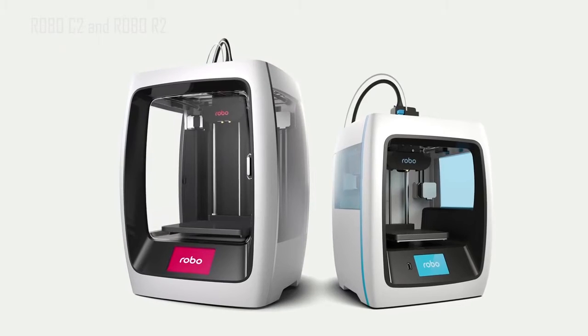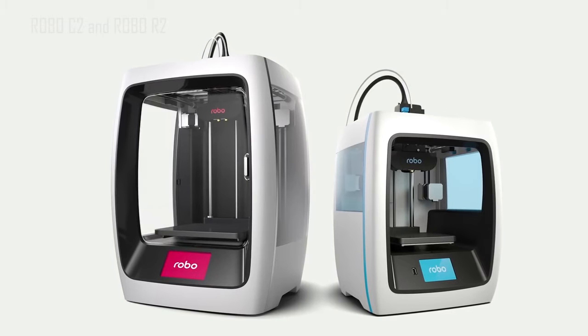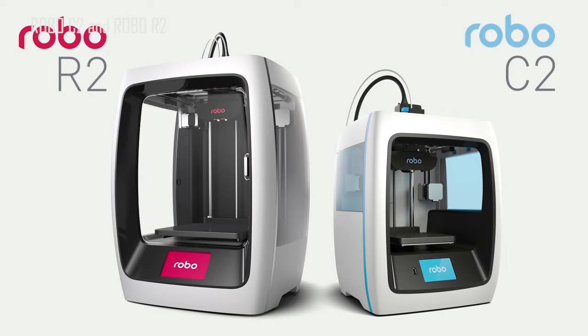What's up Kickstarter, this is Brayden and Kobe, co-founders of Robo3D, and we are back after launching our first product on Kickstarter three years ago. We're proud to announce not one, but two new products of the Robo family, the Robo C2 and the Robo R2 3D printers.